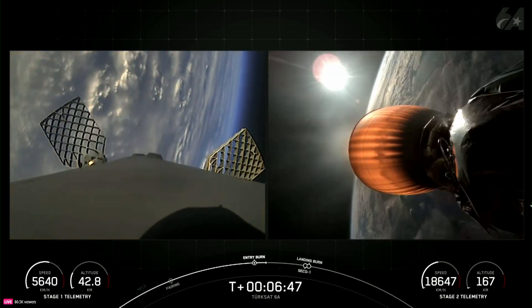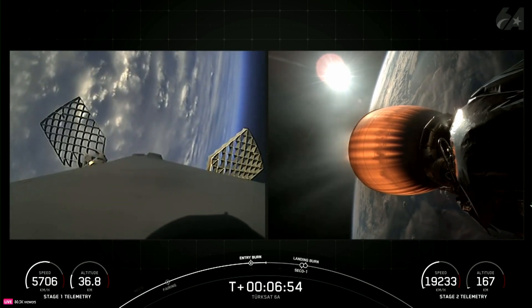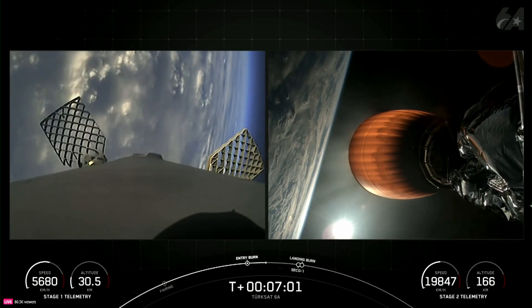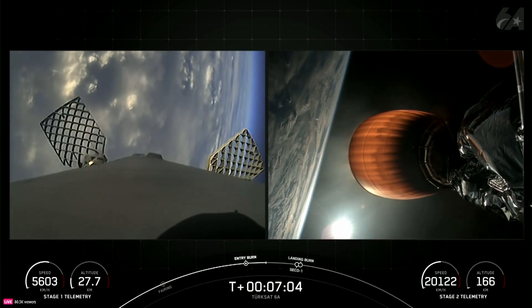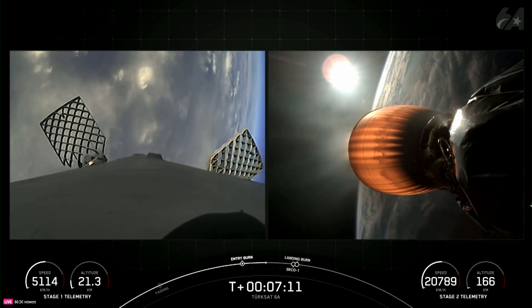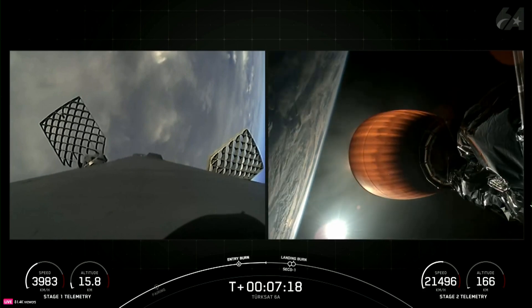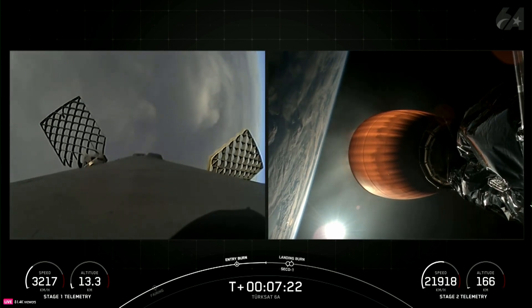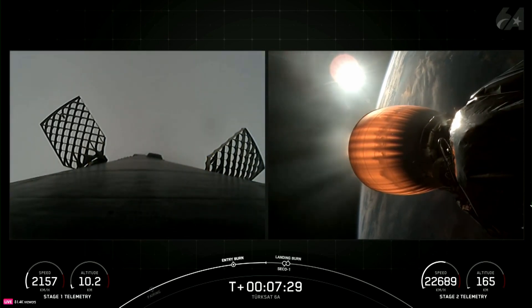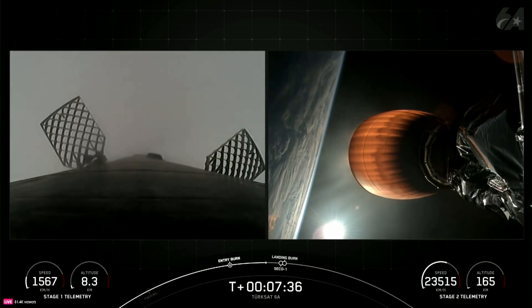There's confirmation of stage 1 entry burn shutdown. Coming up in just over a minute will be second engine cutoff, or SECO-1, on the second stage, along with the landing burn of the Falcon 9 first stage. The landing burn is the final burn of the Falcon 9 booster and is used to reduce remaining speed for a soft touchdown on the landing pad or drone ship. As a reminder, we're attempting to land this booster on our drone ship Just Read the Instructions, currently stationed in the Atlantic Ocean. The payload fairings supporting today's mission are also flight proven, with one half flying for its 16th time and the other half flying for its 10th time.